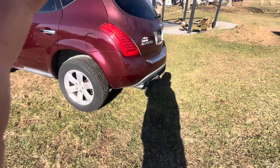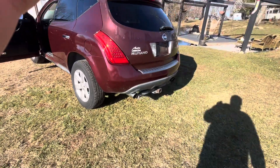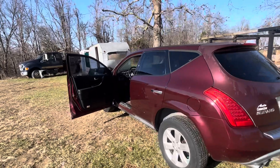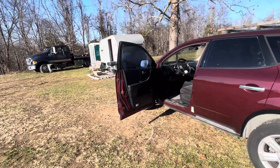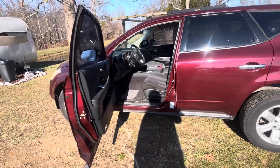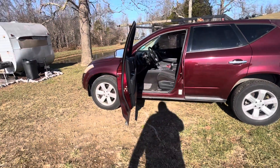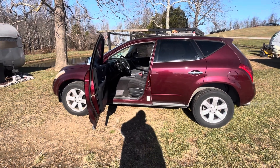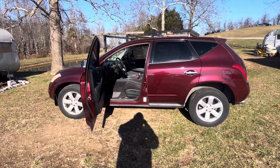I'm getting ready to list it here in a second and throw it online and see what happens. Plus, I'm looking at a Chrysler 300 — I think it's around the same year, 2006 or something like that. I'll let you know how that goes. Give me a thumbs up, leave a comment, subscribe, and I'll catch you in the next one.